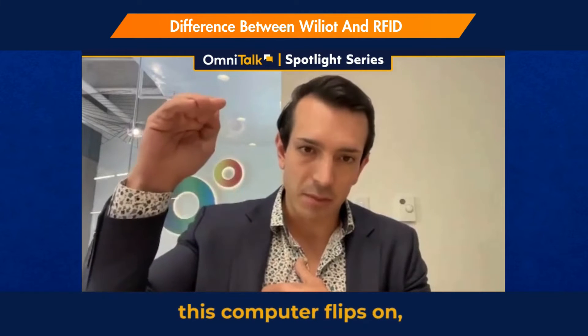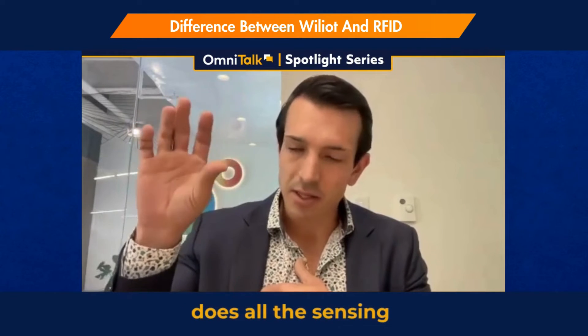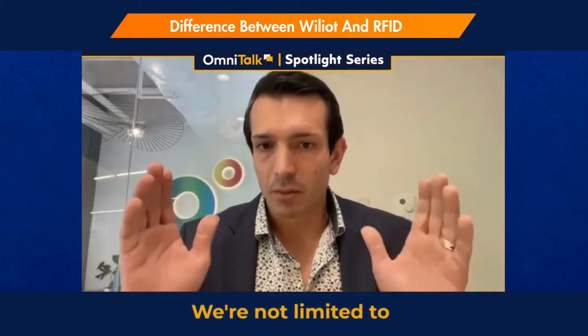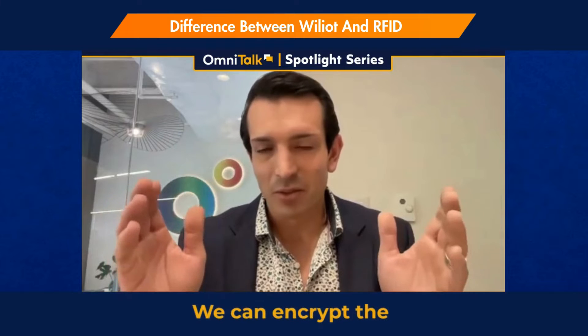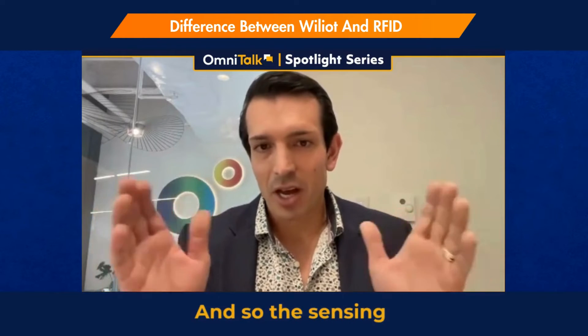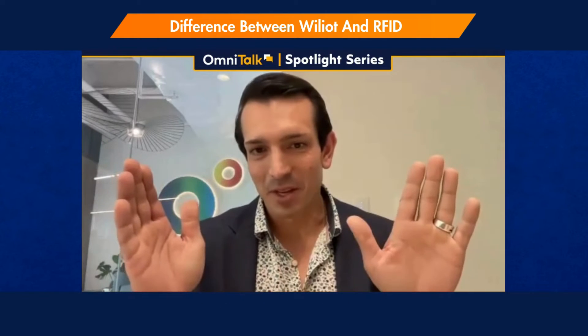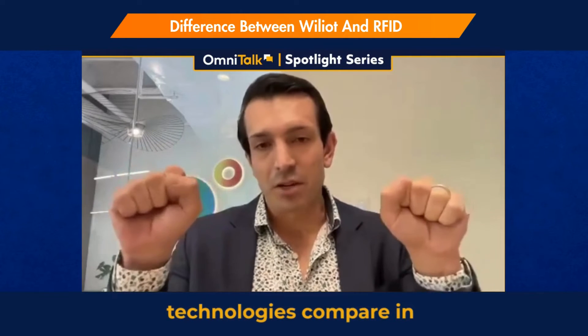We harvest all those radio waves and turn on a tiny capacitor — it's like a little battery. Once it gets enough power, this computer flips on, does all the sensing locally, and shoots it back up. That means we get way more data, we're not limited to just a unique ID, we can encrypt the information, and the sensing capabilities are just exponentially broader than they are with RFID.